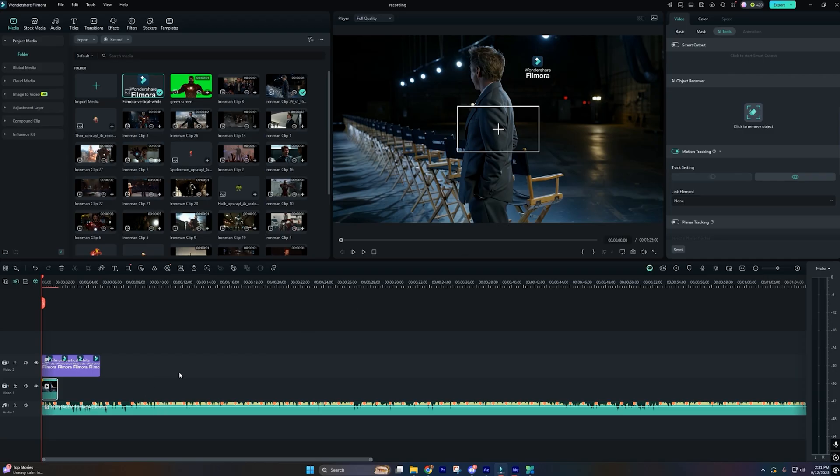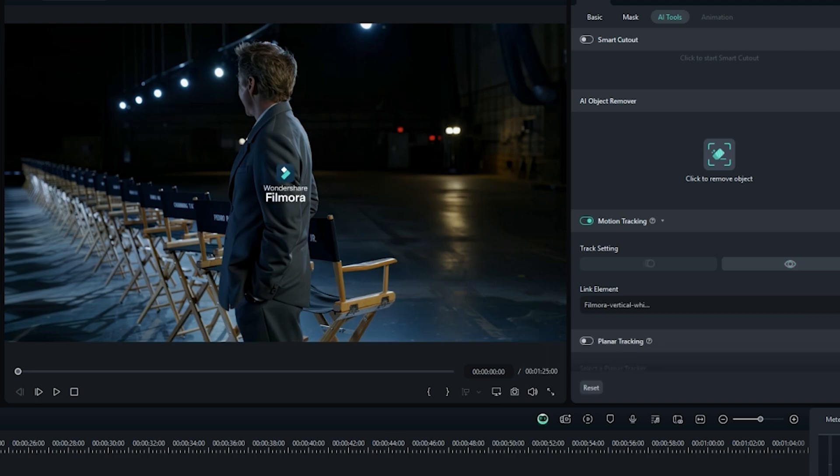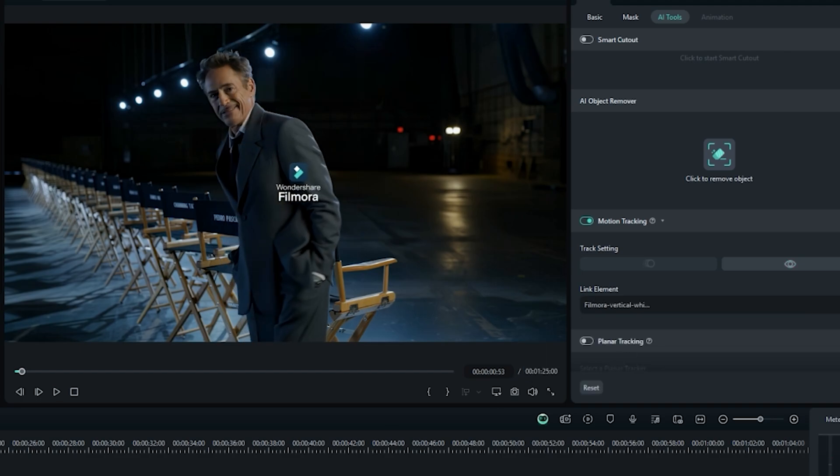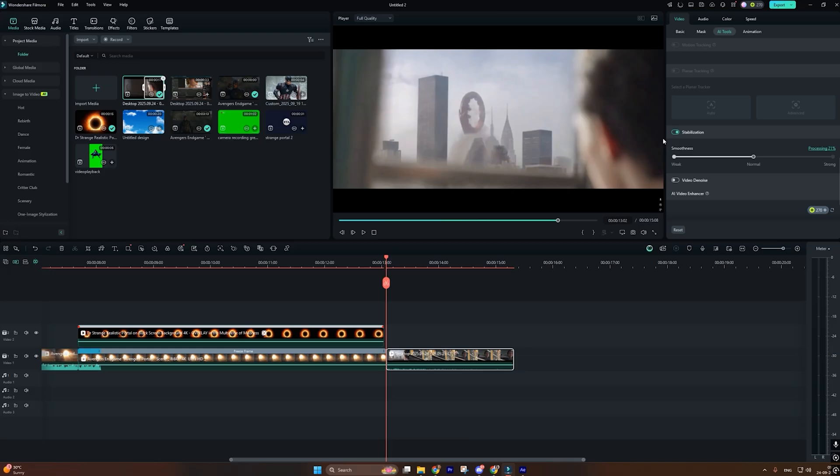To use these features: drop your clip on the timeline, click the motion tracker icon, choose Multipoint mode, click the tracking target, and hit Analyze. For stabilization, right-click your clip, select Video Stabilizer, and choose AI Dynamic mode. It's that simple — no manual keyframing, no third-party plugins.